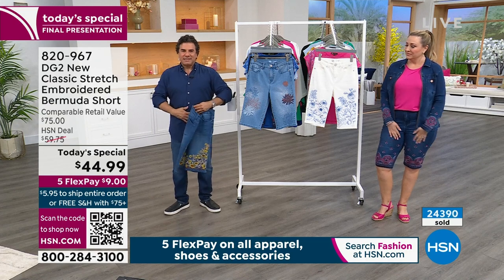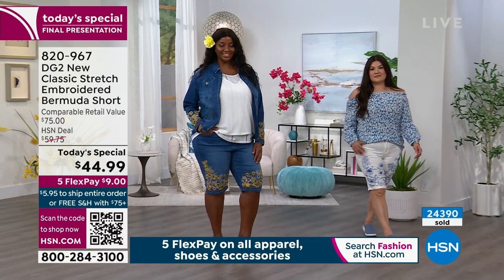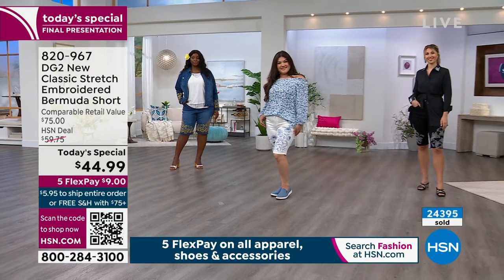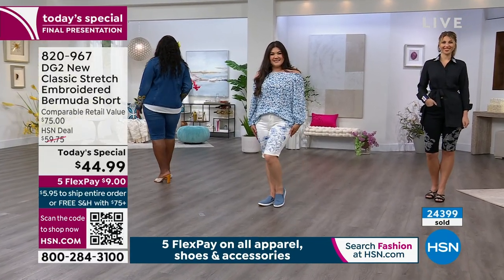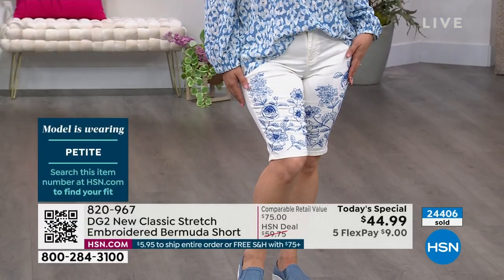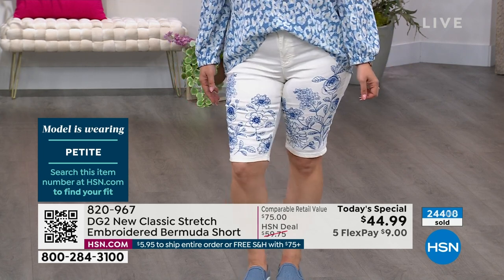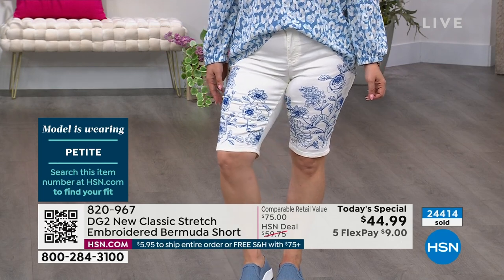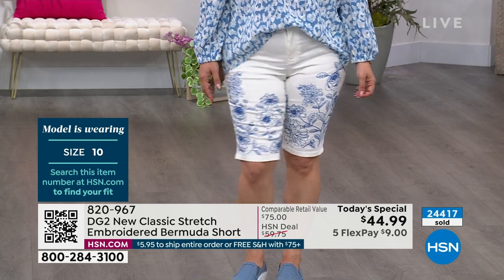These are a mid to high rise, so they sit just underneath your belly button, giving you comfort and coverage at the tummy. There's no gapping at the back - they shape their way down around your curves to the knee. You can choose the length: the average stops just past the knee, or go petite like Sue - you can order a petite length which is about 11 and a half inches, a sweet spot in shorts for petites. That's our traditional measurement on all our bermuda shorts at HSN.